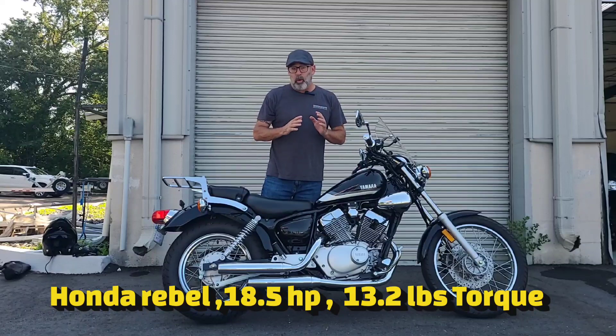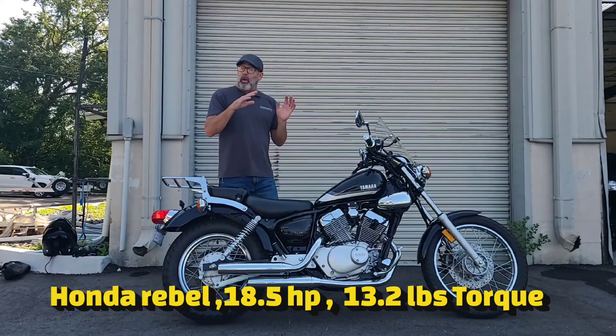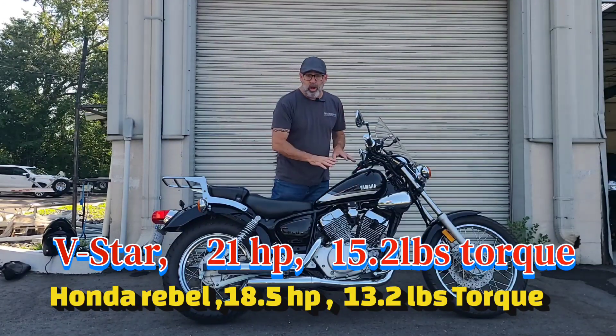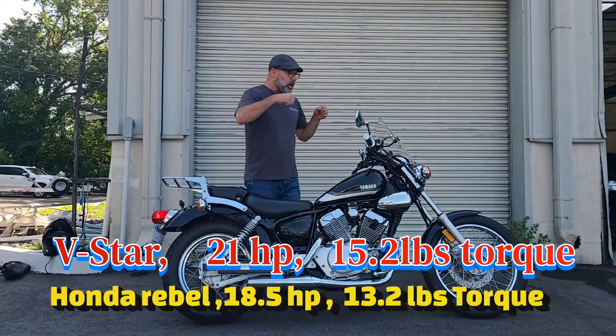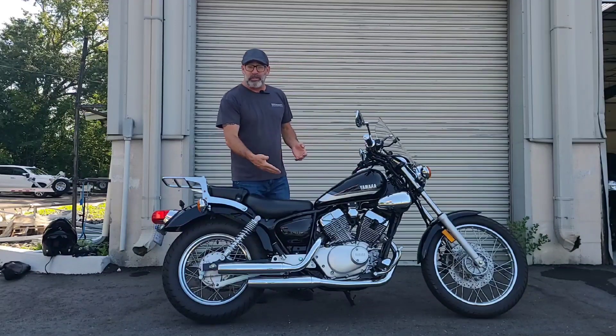The Honda Rebel 250 hits right at 18.5 horsepower and 13.2 foot-pounds of torque. Now on the V-Star here with the V-twin, you're looking at 21 horsepower and 15.2 foot-pounds of torque — so a little bit easier, a little bit more to jump out into traffic, and a little bit longer learning curve to be able to ride this motorcycle.